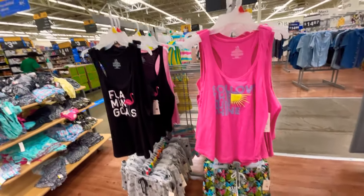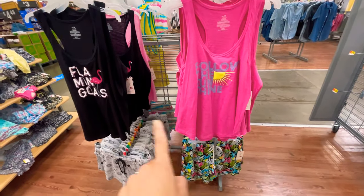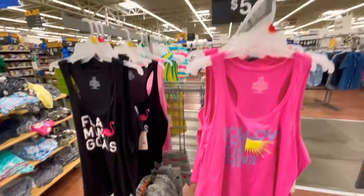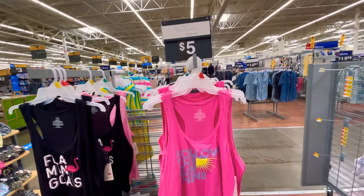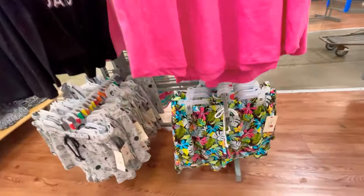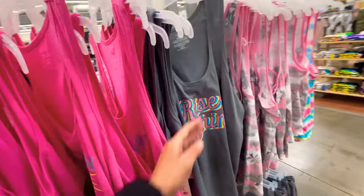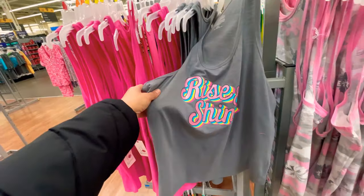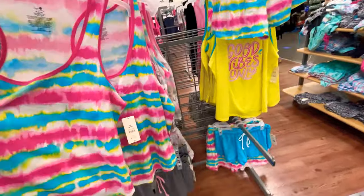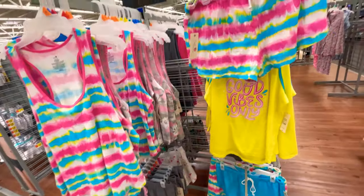Hold on — how did I miss this? This rack is all mix-and-match tanks and coordinating shorts — look at that price, five dollars each piece! Follow the Sunshine, Rise and Shine, Good Vibes Only — and then just the matching shorts. You know your girl's picking something up from this rack!